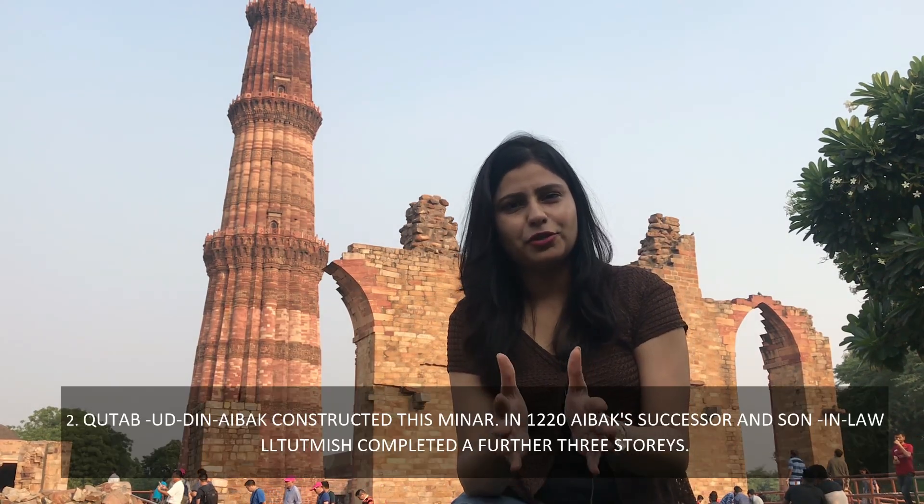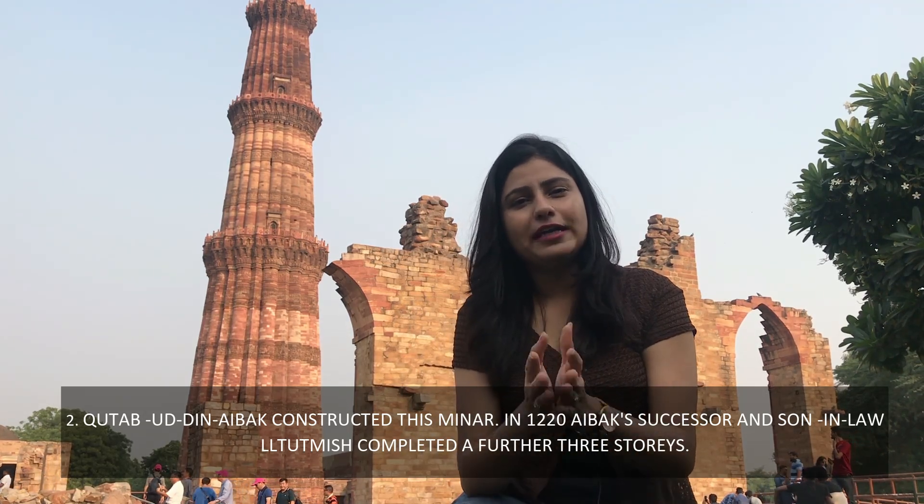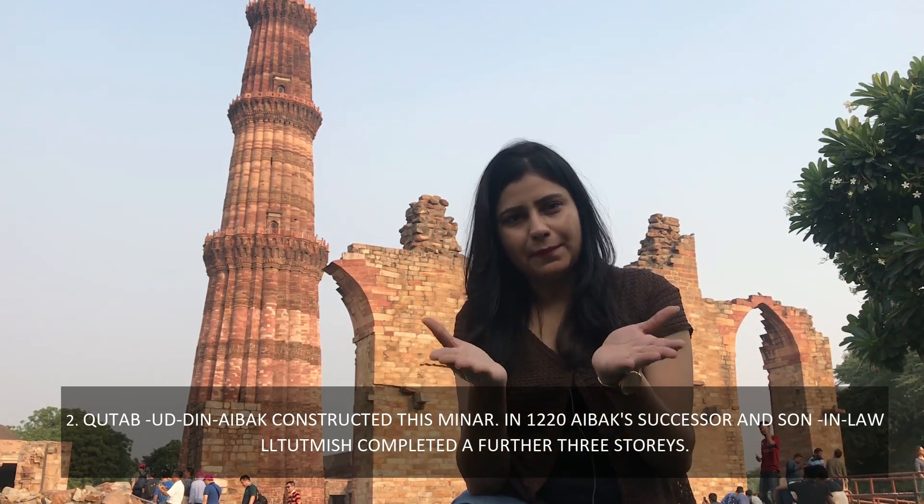So let's talk about the second fact. This area was started in the 11th century.